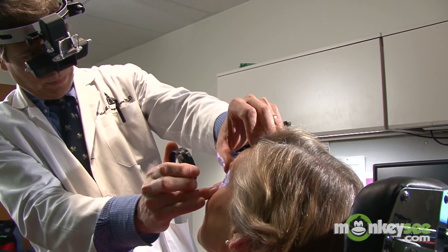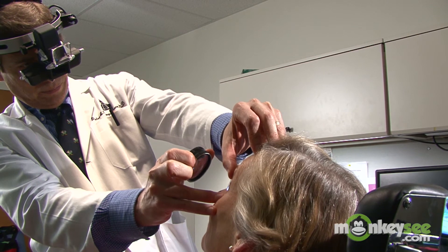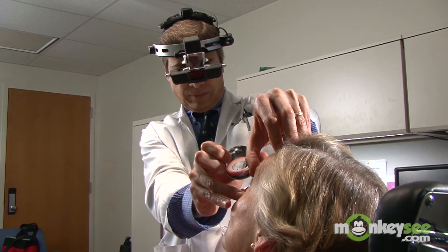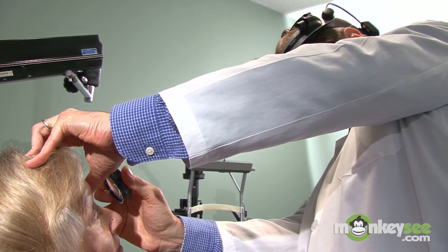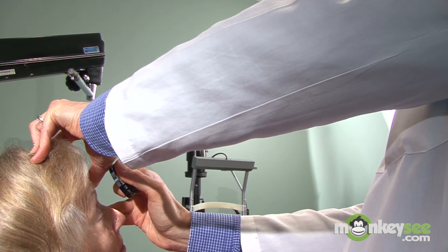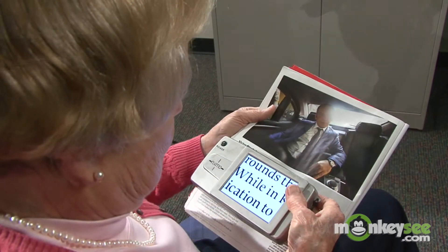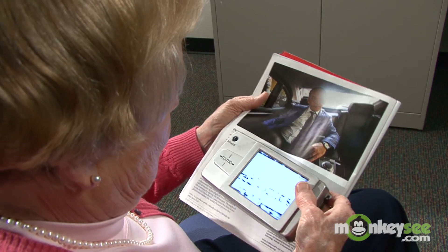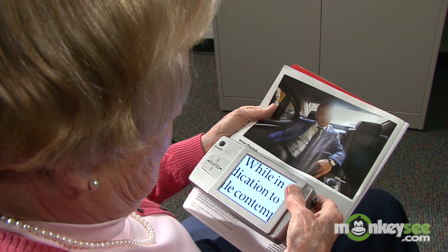Treatment options are determined by the form of AMD that you have — wet or dry — and the severity of the disease. Every case of AMD is different, so the course of treatment may be different from one person to the next. Once you know that you have AMD, it's incredibly important that you continually monitor your vision and keep your doctor informed of any changes.